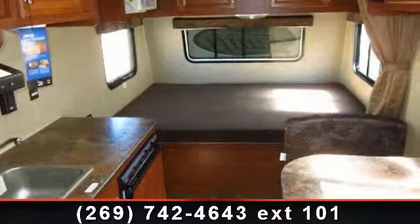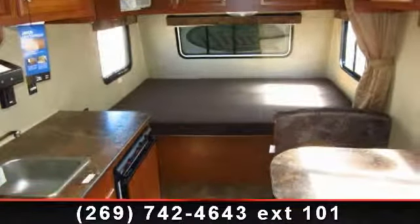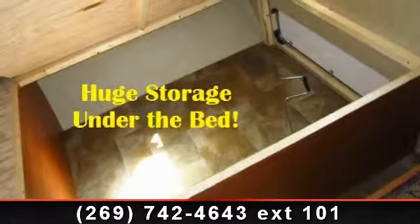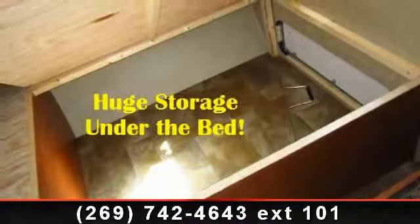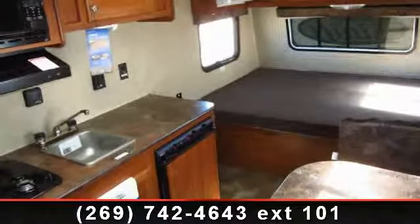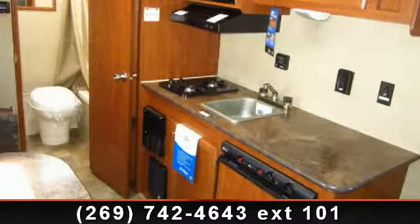Travel in style with this 2014 Jayco Jay Flight Swift SLX 185RB. If you are looking for an RV with quality construction and ease of towing, this may be the one. Perfect for vacationing, adventuring or just relaxing, this travel trailer awaits you.